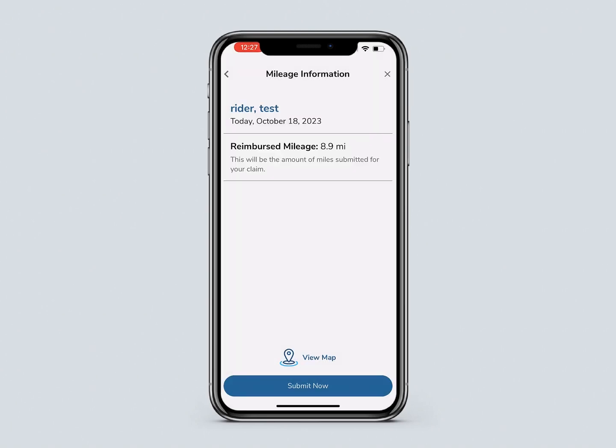If you are within the correct range, you will see the driver's name, date, and number of miles to submit for reimbursement. After clicking Submit Now, you will see a confirmation screen.